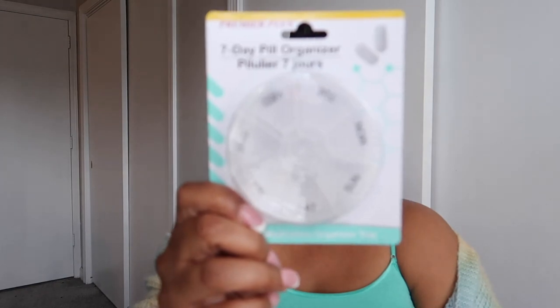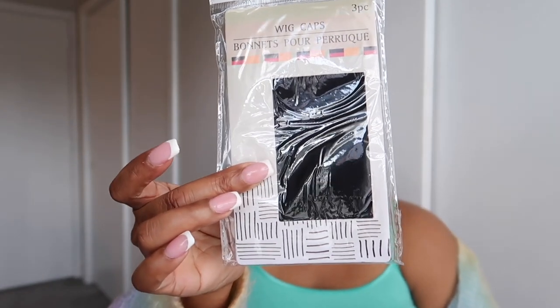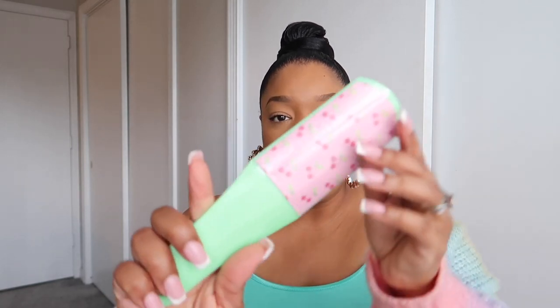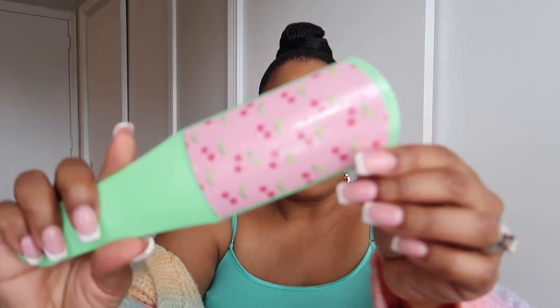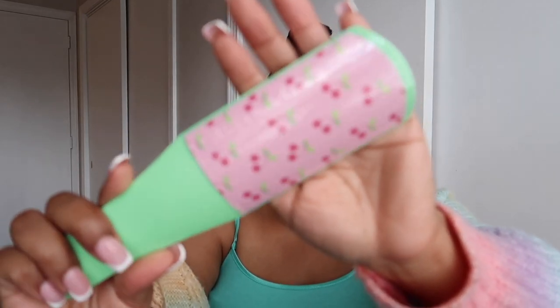I also needed a seven-day pill organizer, which I've been looking for for a while. They've always had the long ones, but I need one I can drop in a bag because I try to keep up on my vitamins. I also picked up some wig caps because I like to change up my hair a lot, and then I found this foot file that I thought was pretty cute — first time seeing it, but you can always use a foot file.